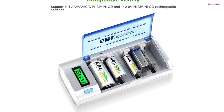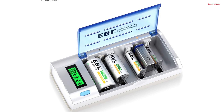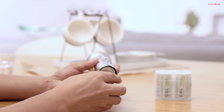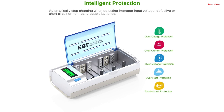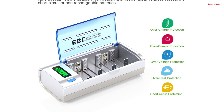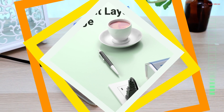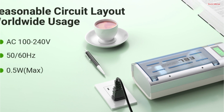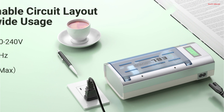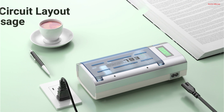This charger excels in speed, charging 2-4 AA, AAA, C, D batteries with a total current of 2A. It takes less than 3 hours to fully charge these batteries and less than 10 hours for 9-volt batteries, making it faster than many other name-brand chargers. Safety is paramount: the charger automatically halts charging upon detecting improper input voltage, defects, short circuits, or non-rechargeable batteries. Its constant current charging mode protects batteries from fluctuations, ensuring they are charged safely and efficiently. In summary, the EBL Smart Battery Charger combines versatility, speed, and safety, making it an ideal choice for a reliable and efficient battery charging solution.